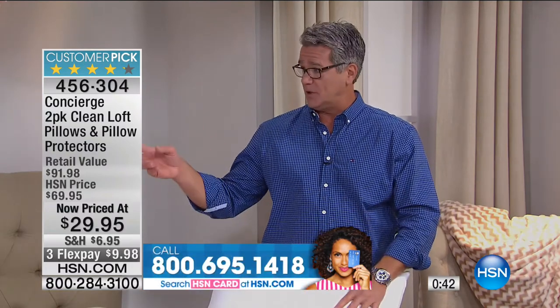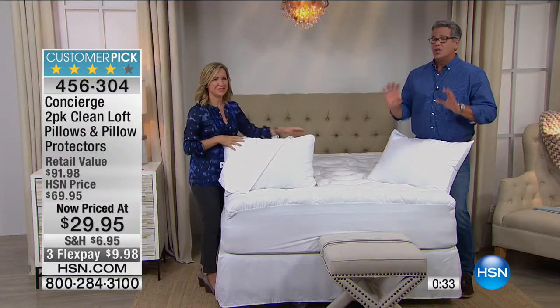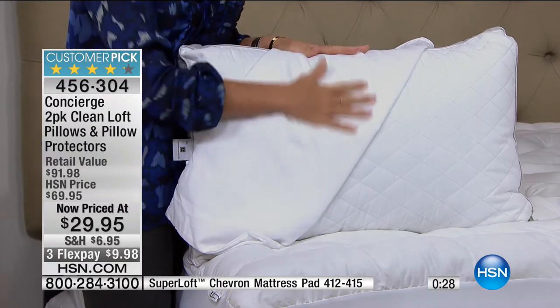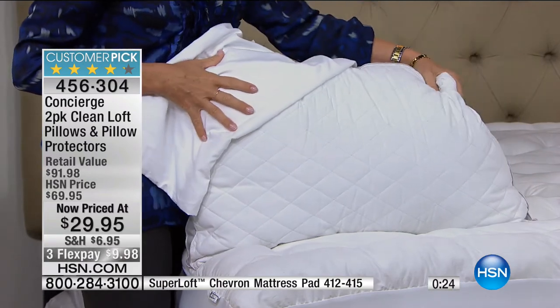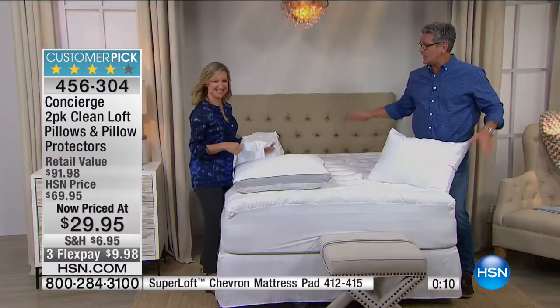Maybe you need to change the pillows in your guest room, let alone your own bedroom. Stock up — keep two extra pillows in closets. Danny has like six pillows in his bed. These are $70 marked down to $30. Three flex is only $9.98, or get $10 off with an HSN credit card. Grab them — if you pick these up together with this wonderful mattress pad, your whole night's sleep is going to change.